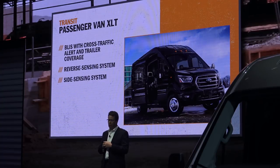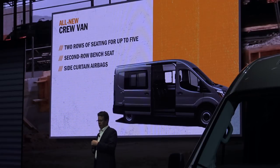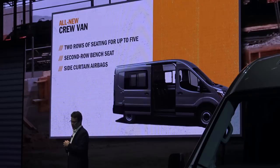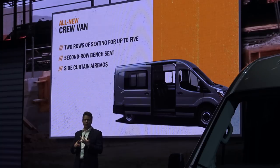So that largest 15-passenger jumbo bus hauling people to the airport and hotel has all that technology standard. Another new feature: an all-new crew van with seating for five, a second-row bench, and most importantly side curtain airbags all the way to the second row — an industry first.